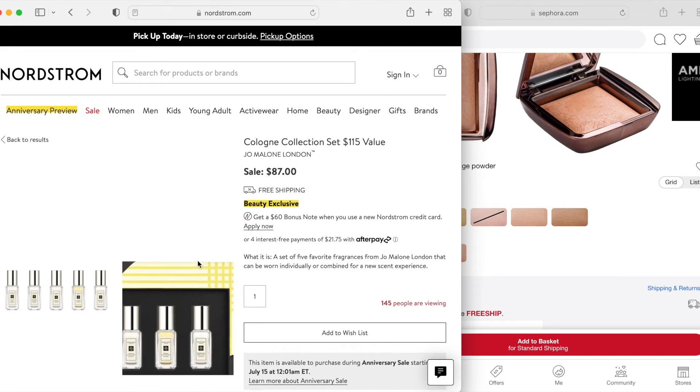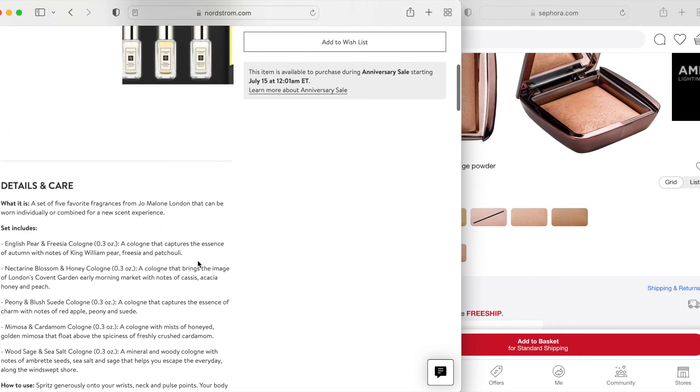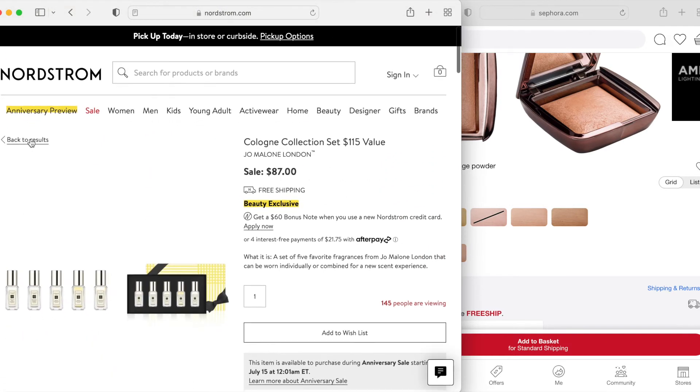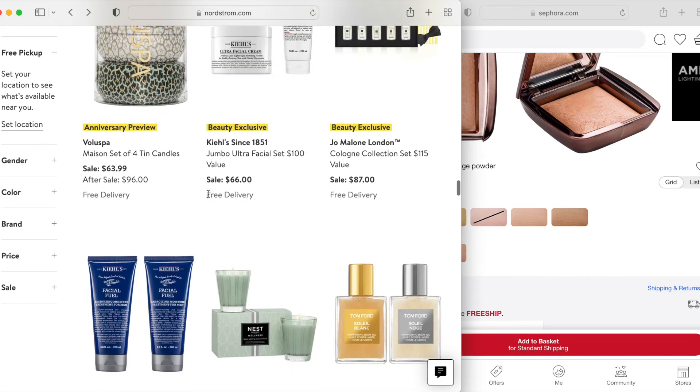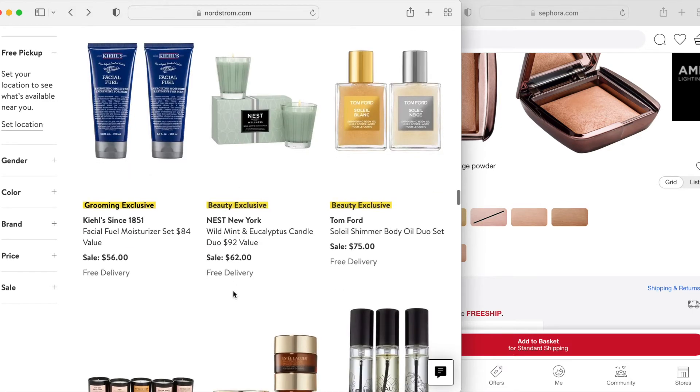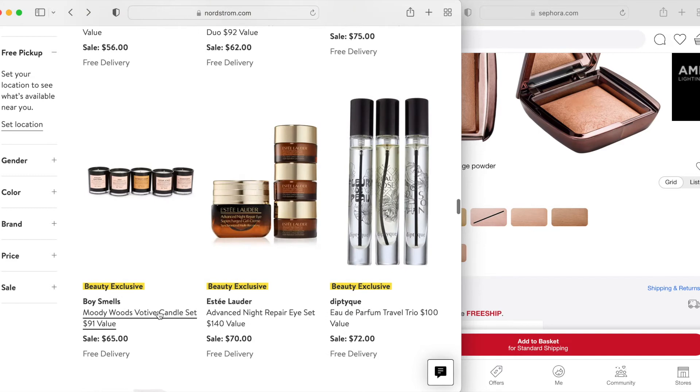For the Jo Malone set — if you have a lot of Jo Malone fragrances, this seems to be some of their most popular ones. We have English Pear and Freesia, Wood Sage and Sea Salt, and Peony and Blush Suede. I don't care for Peony and Blush Suede all that much to be honest. I know Nectarine Blossom and Honey is really popular, and I actually enjoy the Mimosa and Cardamom a bit — I don't hear many people talking about it, but I have their smaller full size of that. I haven't tried this Nest candle, but Nest does make really beautiful candles.